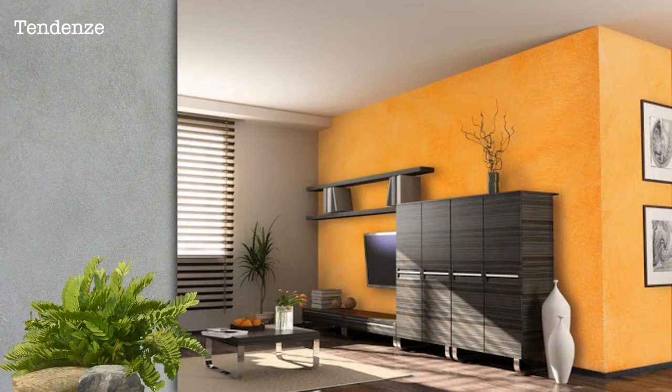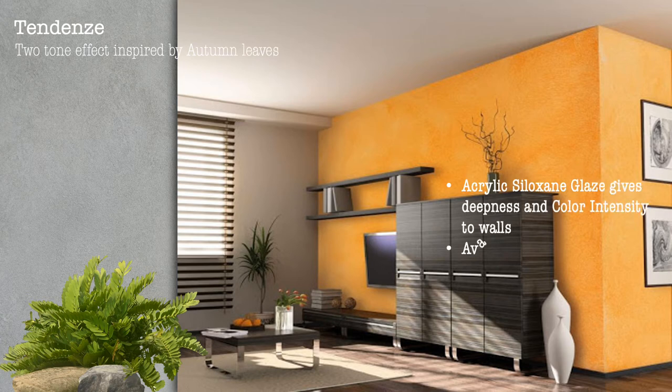Tendense — a two-tone effect inspired by autumn leaves. Acrylic siloxane glaze that gives deepness and color intensity to walls. Available in 24 shades.